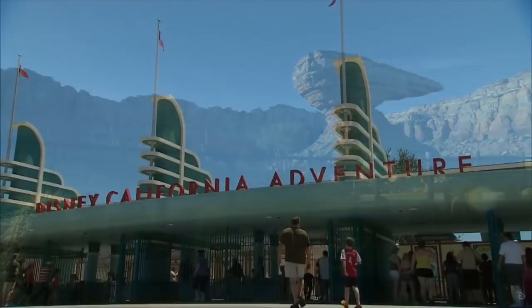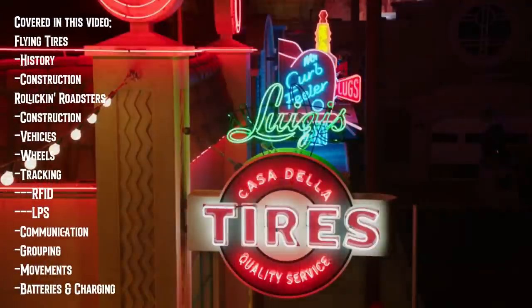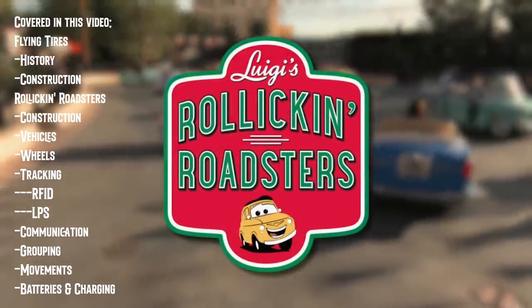Today's video takes us out west to Disney's California Adventure, where I'll show you the history, engineering, and technology behind Luigi's Rollicking Roadsters.